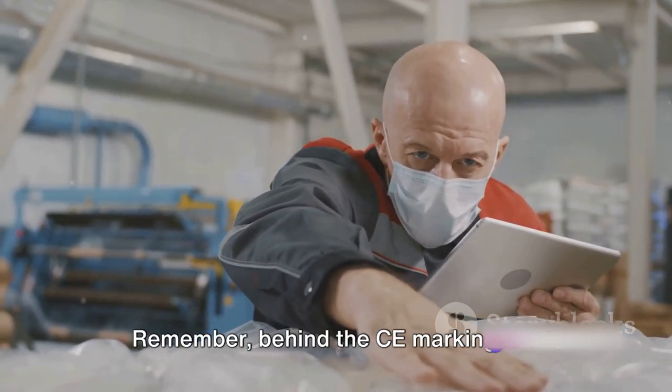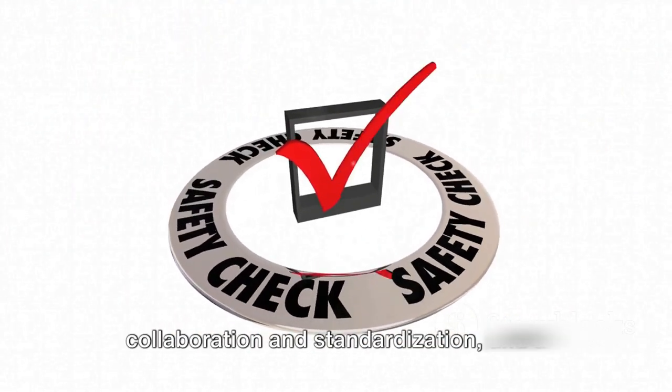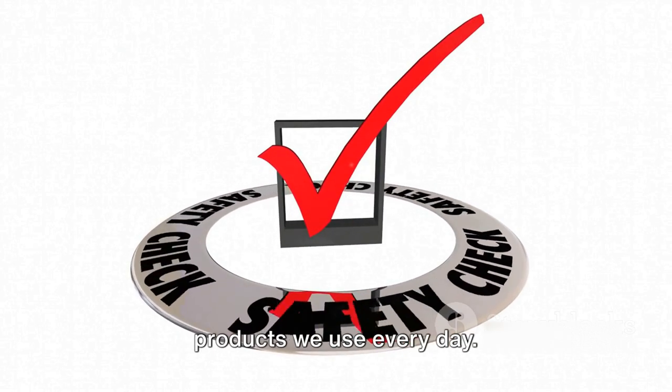Remember, behind the CE marking is a pledge to safety, health, and conservation. It's a testament to the power of collaboration and standardization, and a symbol of the trust we place in the products we use every day.